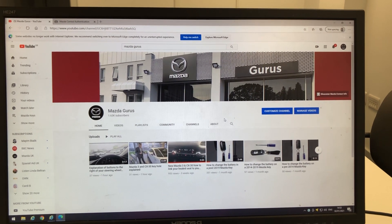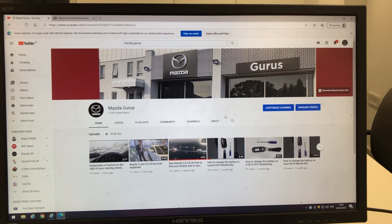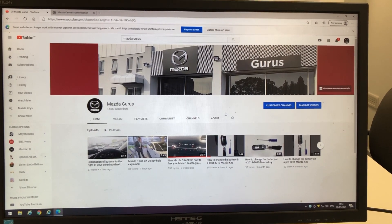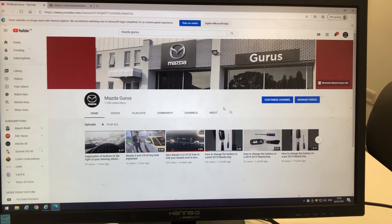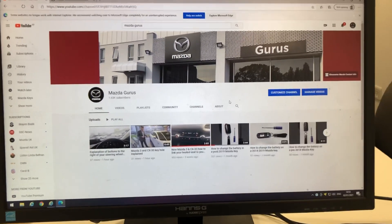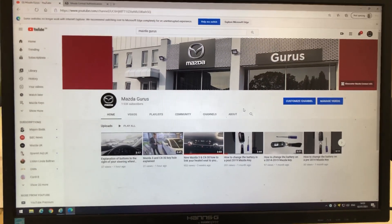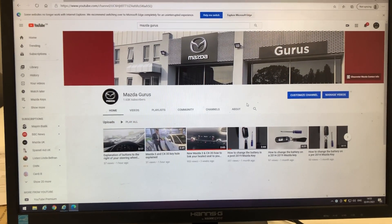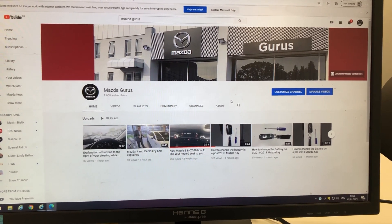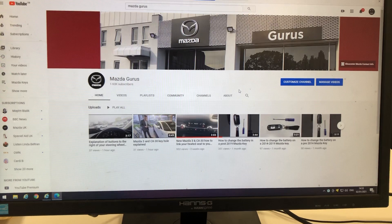Hi everyone, it's Kelly from Mazda Gurus. This afternoon I have been doing some work on the YouTube channel, giving it a little bit of TLC. We've been off for Christmas and with 2020 being a crazy year, we didn't actually get as much time on it as I would have liked. If you do have any videos you want us to do or any suggestions, please put them in the comments.